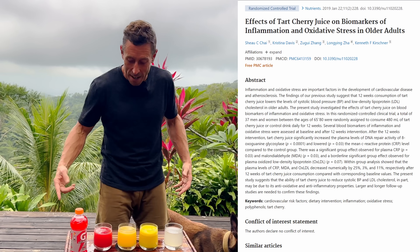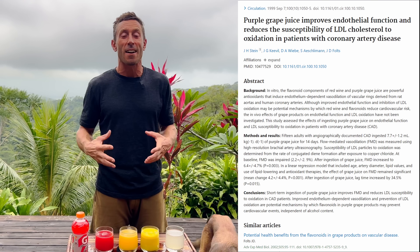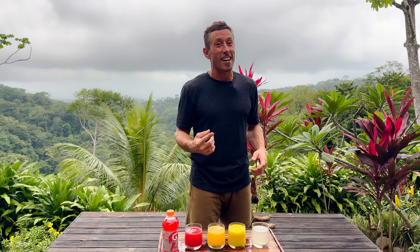Grape juice — purple Gatorade — that would look good in this lineup, but I don't have any grapes in Costa Rica. That's also been shown to decrease the likelihood that your LDL molecules are going to get oxidized. When LDL gets into that vessel wall, your cardiovascular risk is elevated if that LDL gets oxidized. What increases the risk? Linoleic acid from seed oils — but that's for a different video.